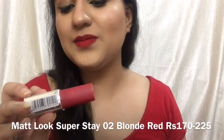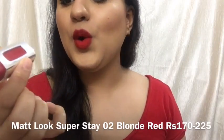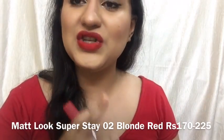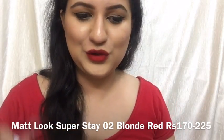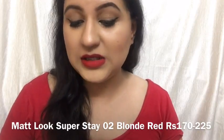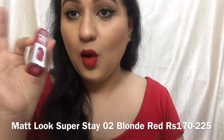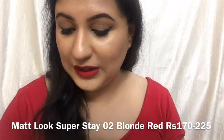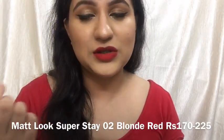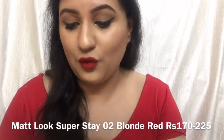I'm now wearing the Matte Look Super Stale Lip Gloss in shade number 02 Blonde Red, and this is how it looks. Isn't it really pretty and stunning? I think it's really close to MAC Ruby Woo, though it might not look the same on everyone. This one is Rs. 170 individually, but if you buy it with the ADS Panorama Matte Lipstick for Rs. 80, you get the combo for only Rs. 210, which is quite affordable.